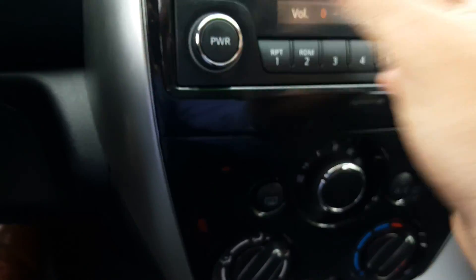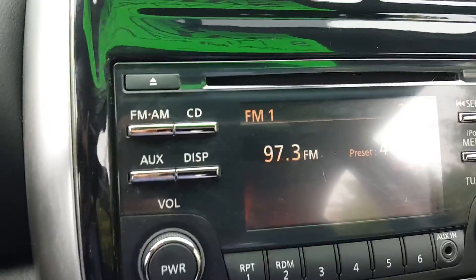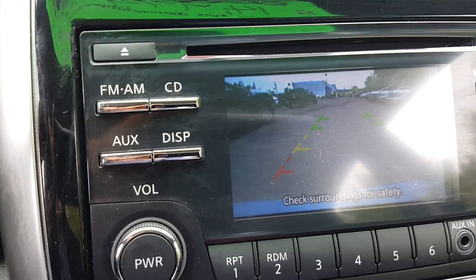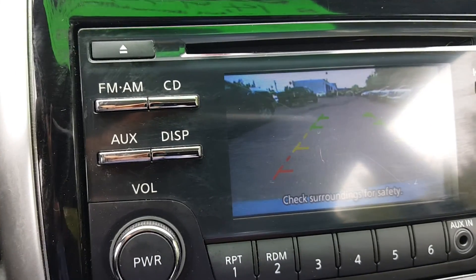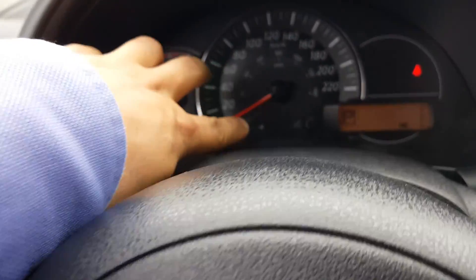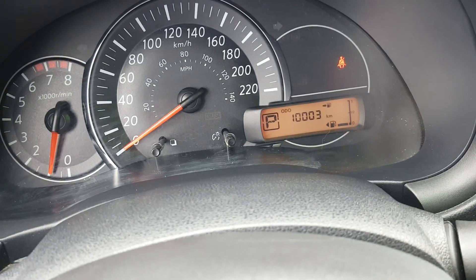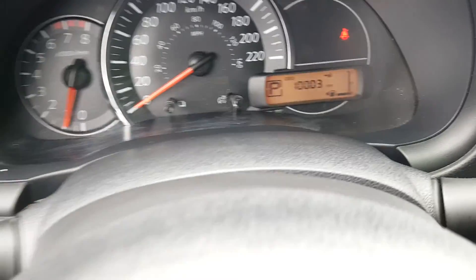The stereo has an iPod menu so you can open iPod through USB and scroll your songs — definitely a great feature. Now let me show you the backup camera. There you go, a nice feature to have when parking your vehicle. The display shows 10,003 kilometers on this thing — it's practically new. Basically, you're buying a new car at a used car price.